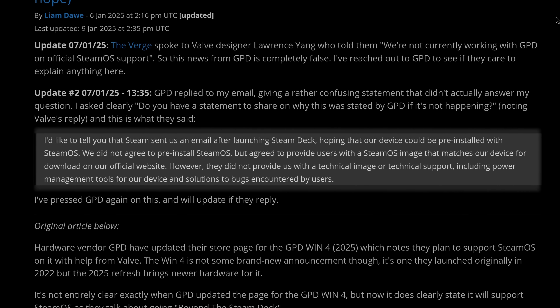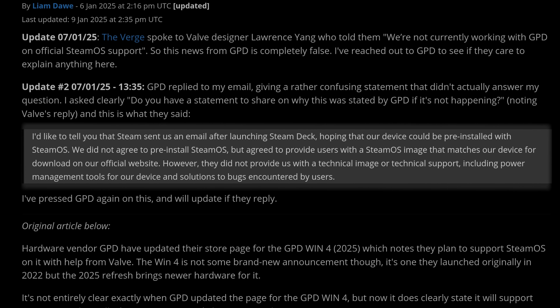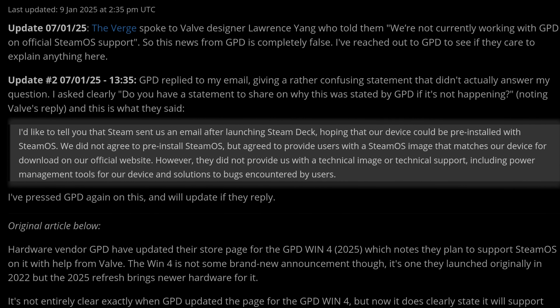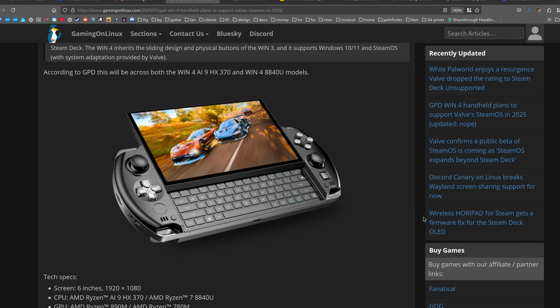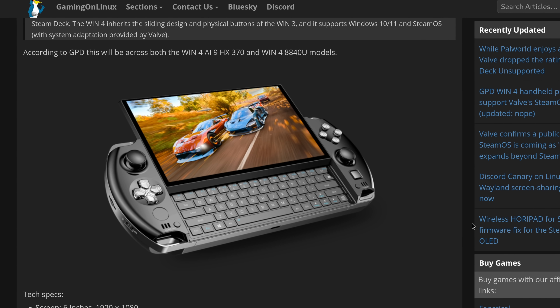When Liam from Gaming on Linux reached out to GPD for comment, they didn't actually answer the question about why they had lied. GPD's response was: 'Steam sent us an email after launching Steam Deck, hoping that our devices could be pre-installed with SteamOS. We did not agree to pre-install SteamOS, but agreed to provide users with a SteamOS image that matched our devices for download on our official website. However, they did not provide us with a technical image or technical support, including power management tools for our device and solutions to bugs encountered by users.' So what does that have to do with anything, GPD? The fact of the matter is, this looks like a cool device — it basically looks like a PlayStation Vita with a slide-out keyboard. I'm not sure why they decided to say they had official SteamOS support when they didn't. GPD, if you're watching, you can send me an email at gardner@heavyelement.io.